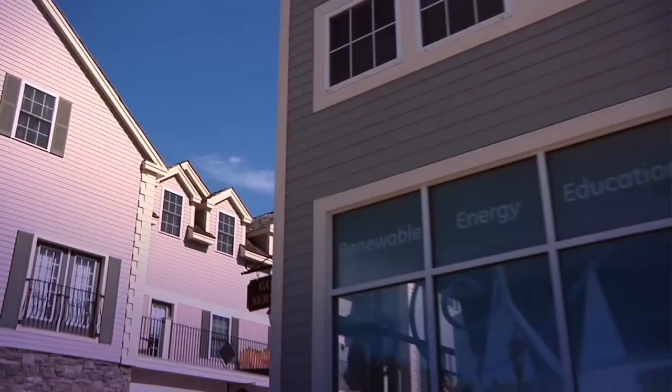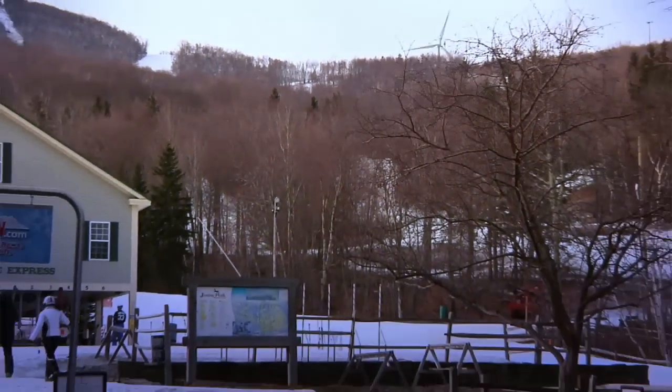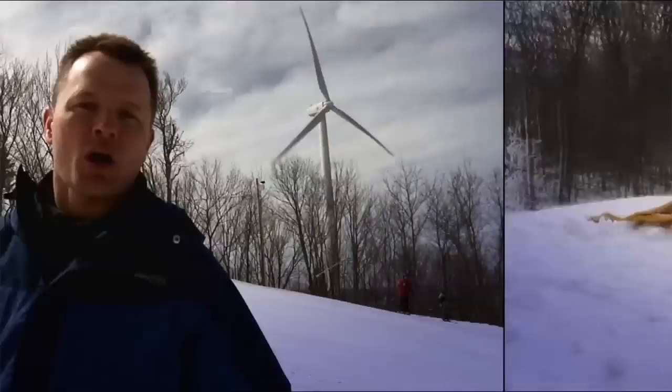I'm Holter Graham coming to you from Jiminy Peak in the Berkshire Mountains of Massachusetts. Jiminy Peak Mountain Resort holds the distinction of being one of the cleanest and most energy efficient ski resorts in America. Today, we're going to get an inside look at everything this mountain has to offer and see exactly how these slopes are built green.